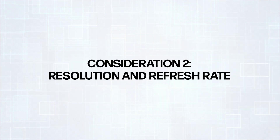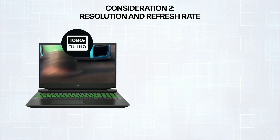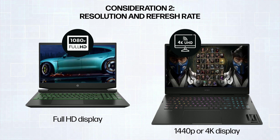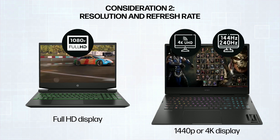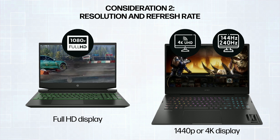Your second consideration should be resolution and refresh rate. Aim for a crisp baseline with full HD. For enhanced detail and fluidity, explore 1440p or 4K with a refresh rate of 144Hz or 240Hz.